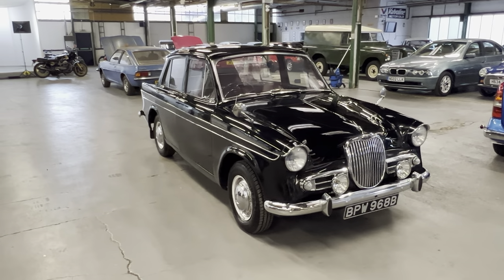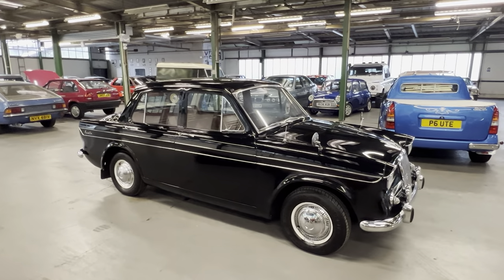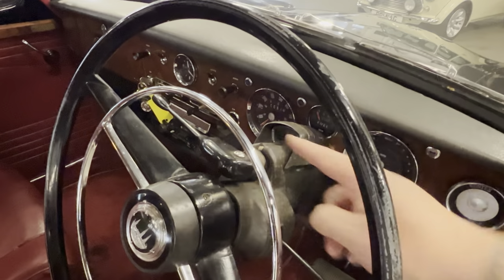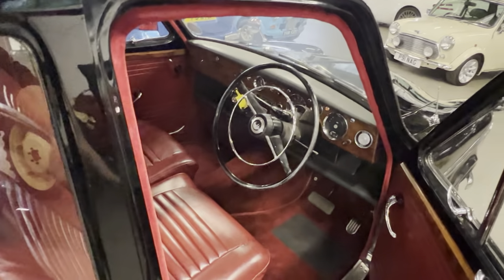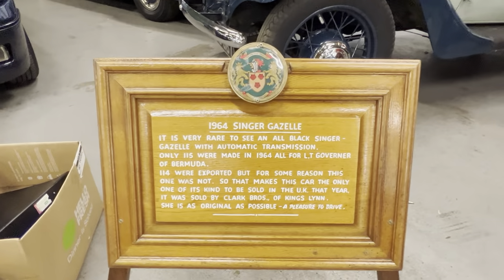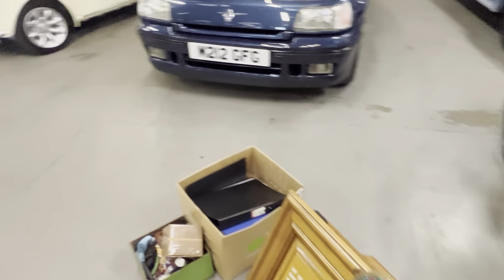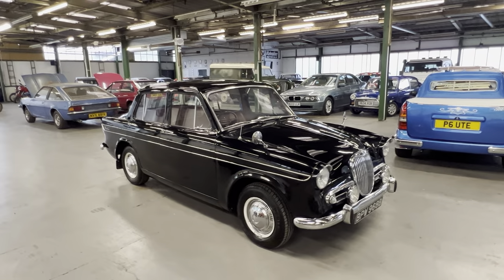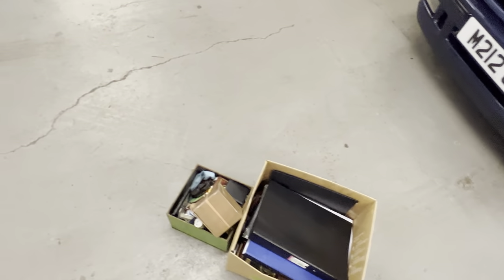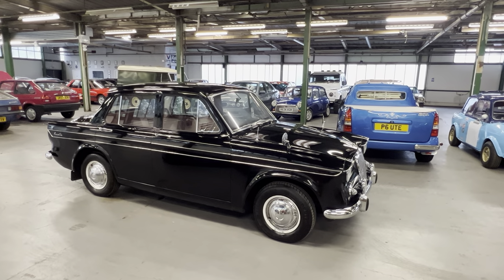1964 Singer Gazelle in a very unusual color of solid black, which we believe was a special order color. Even more unusually, they are rare as an automatic, but this one has a column shift automatic — everyone I've ever seen has been a floor shift car. The general story behind this one comes on this plaque: apparently 115 of them were ordered by the Lieutenant Governor of Bermuda. The majority were sent over to Bermuda, but a few didn't make it, apparently including this one. It does come with boxes and boxes of history, trophies, and all sorts of stuff from shows.